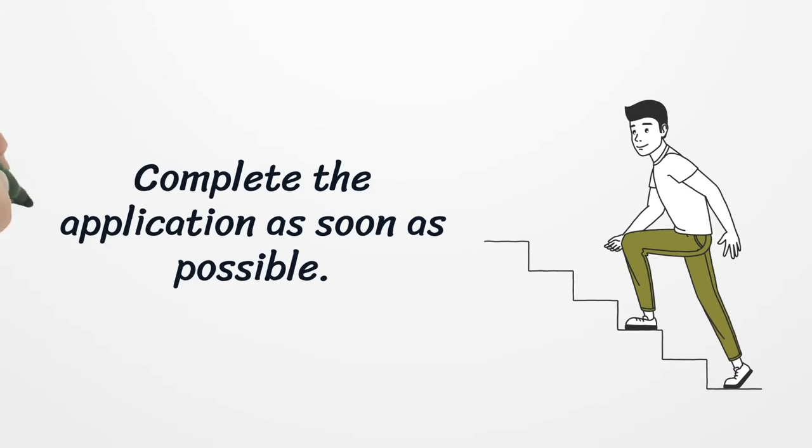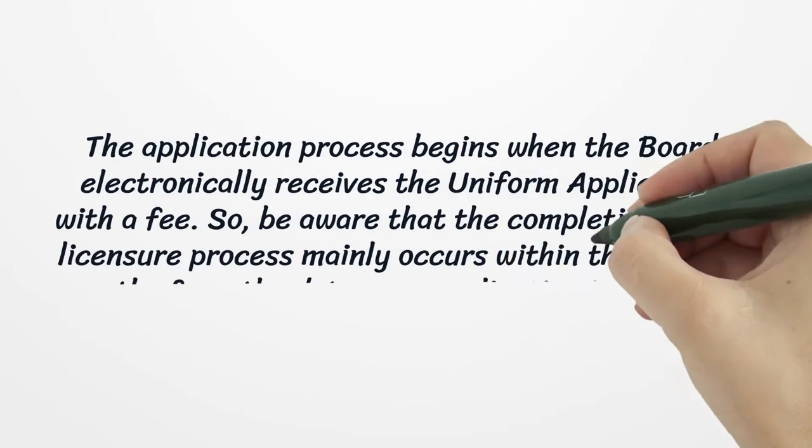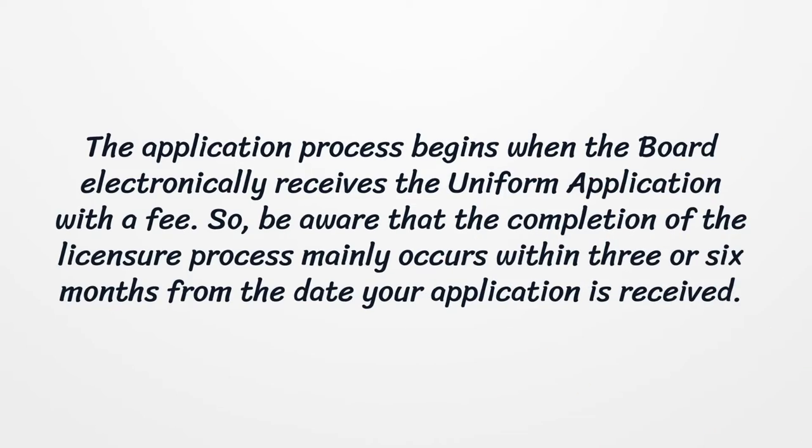Complete the application as soon as possible. The application process begins when the board electronically receives the uniform application with a fee. Be aware that the completion of the licensure process mainly occurs within three to six months from the date your application is received.